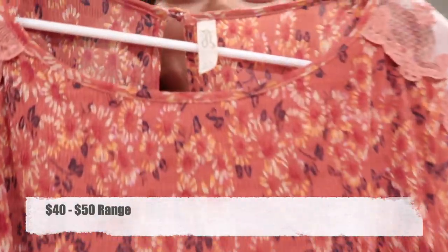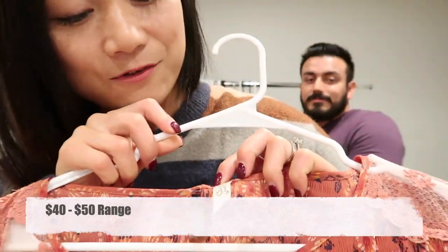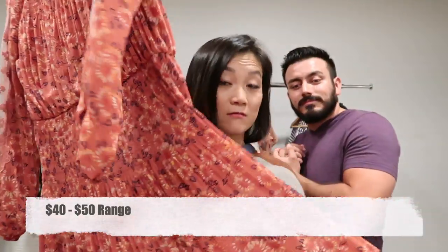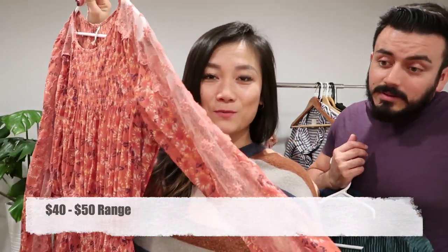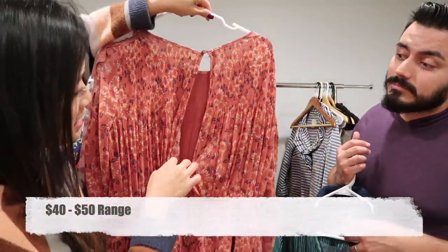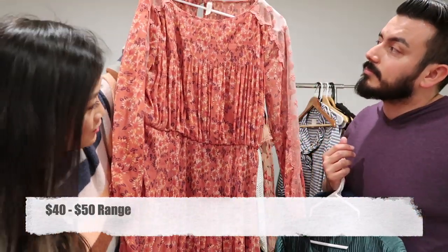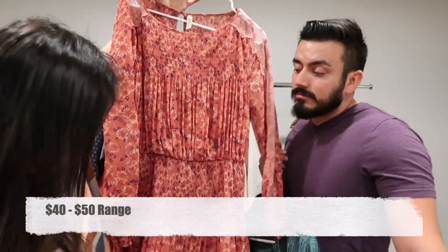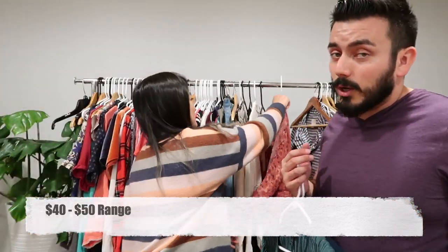This is a Free People medium dress with lace detail coming down both arms, sheer panels, and a keyhole on the back. It had a few snags I took care of, but it's really nice — very boho.